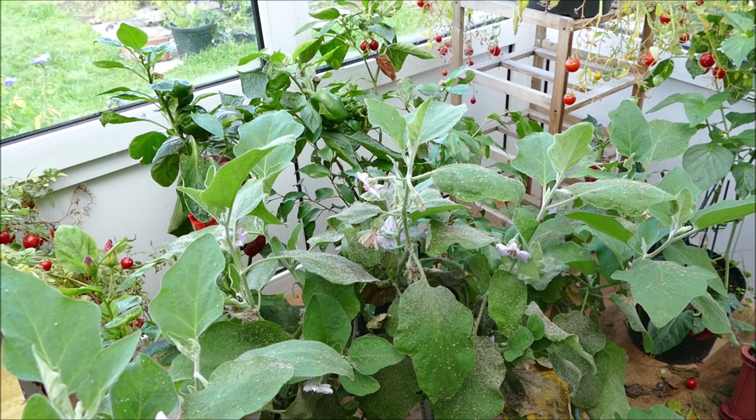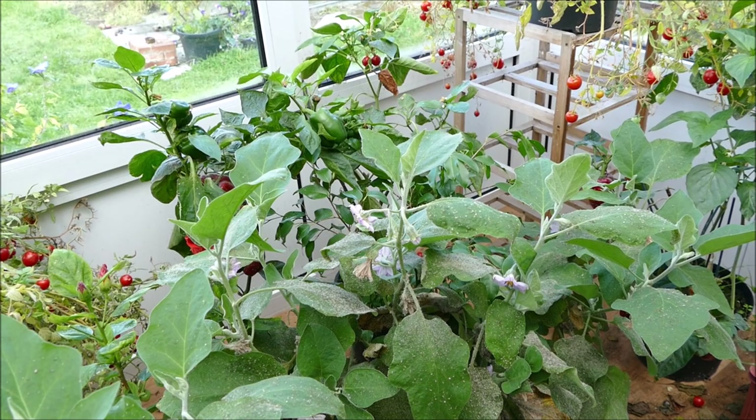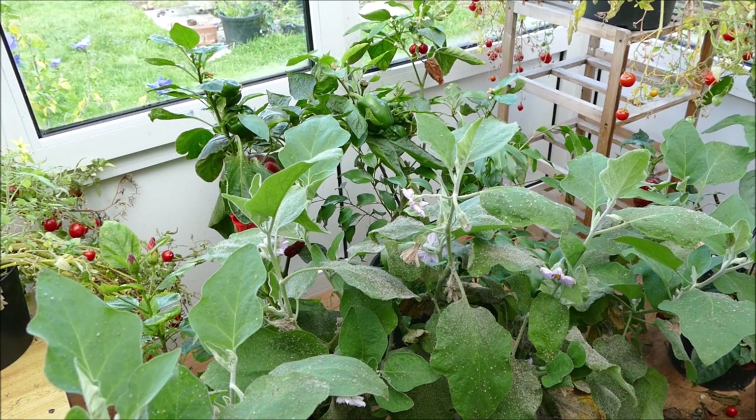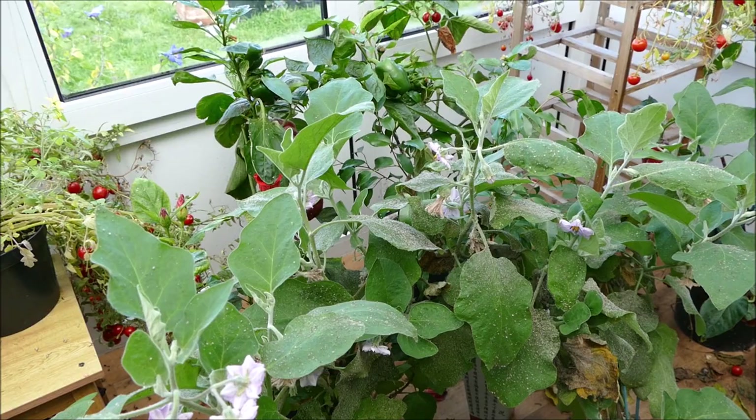I think because the hoverflies lay their eggs near the aphids, the hoverfly larvae can't move around much, whereas the wasps lay their eggs directly inside the aphids and explore all around the conservatory to find the individual aphids. They're much more mobile and they seem to track down the aphids a lot better than the hoverfly larvae do.